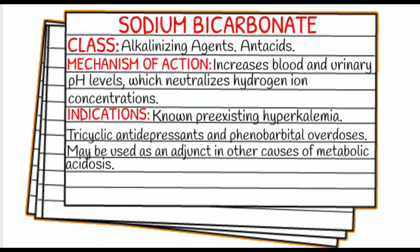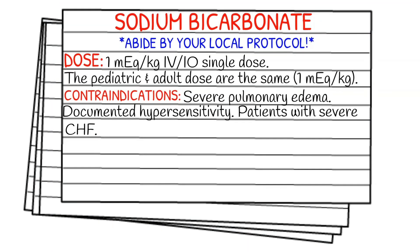Whether you can give it for DKA all depends on your protocol. As always, before we get into dosages, make sure you're abiding by your local protocol and staying within your scope of practice. In most states, sodium bicarbonate is going to be a paramedic-level medication.